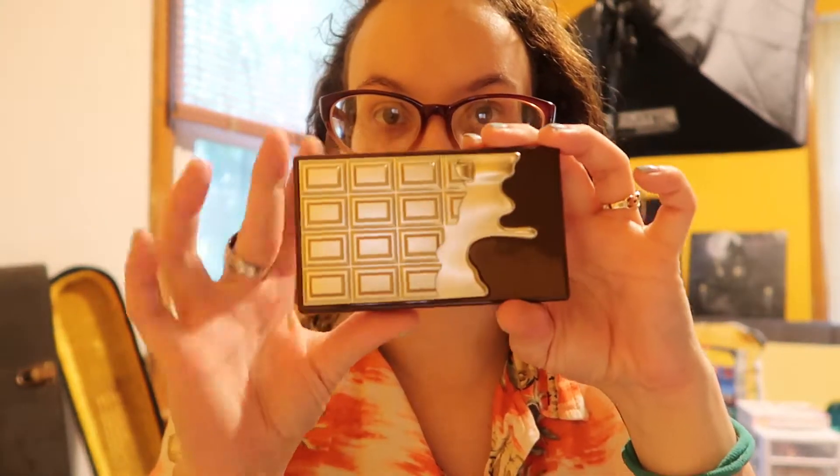I ordered the iHeart Revolution Bronze and Glow palette because it was so popular. It has a mirror — you guys can see it — and the plastic's gone now.